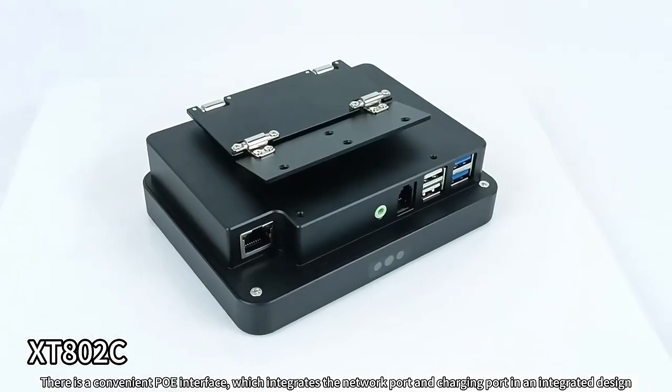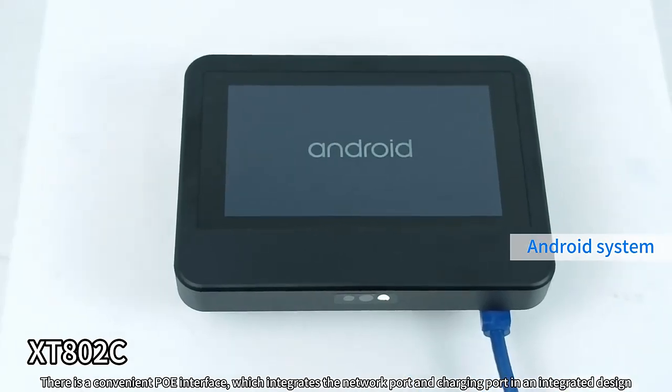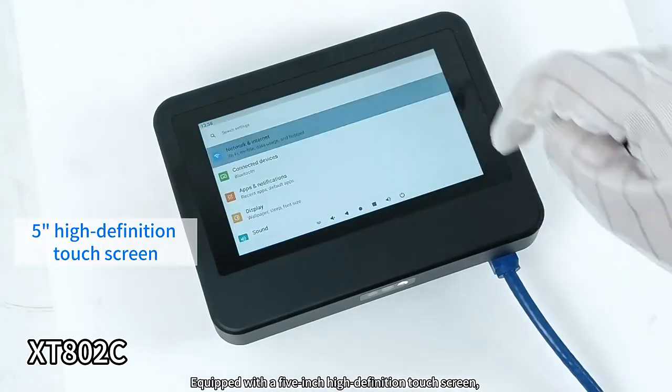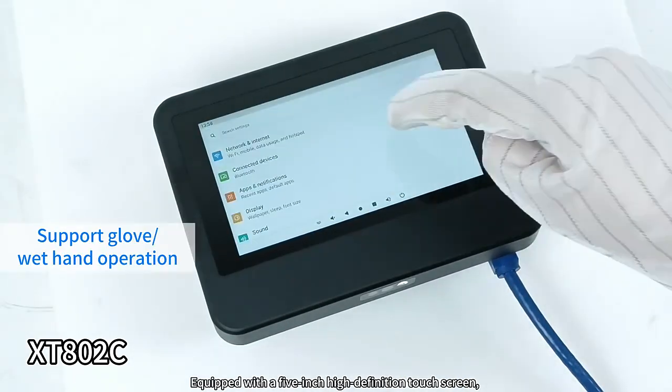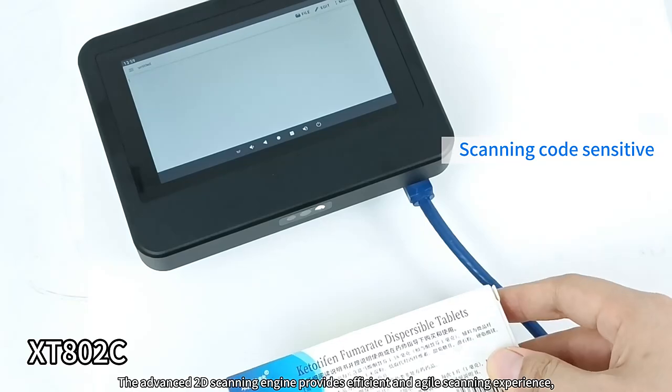There is a convenient PoE interface, which integrates the network port and charging port in an integrated design. Equipped with a 5-inch high-definition touchscreen, this price checker is easy to operate whether you are wearing gloves or have wet hands.